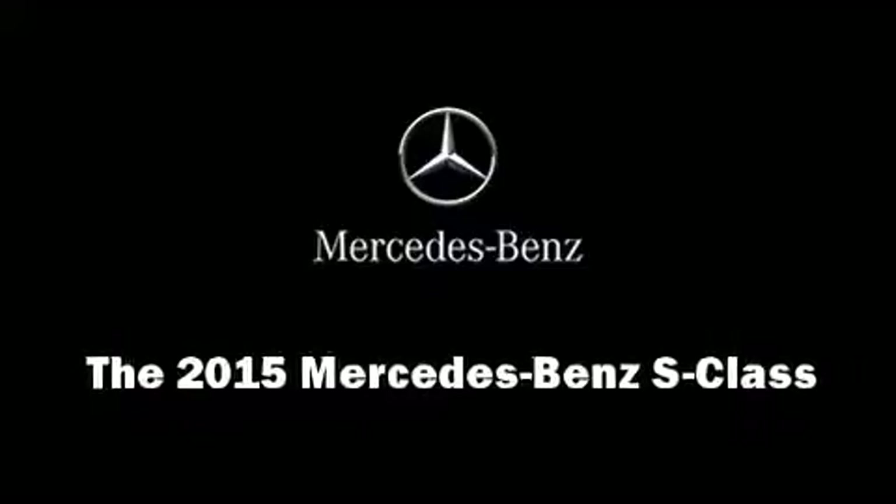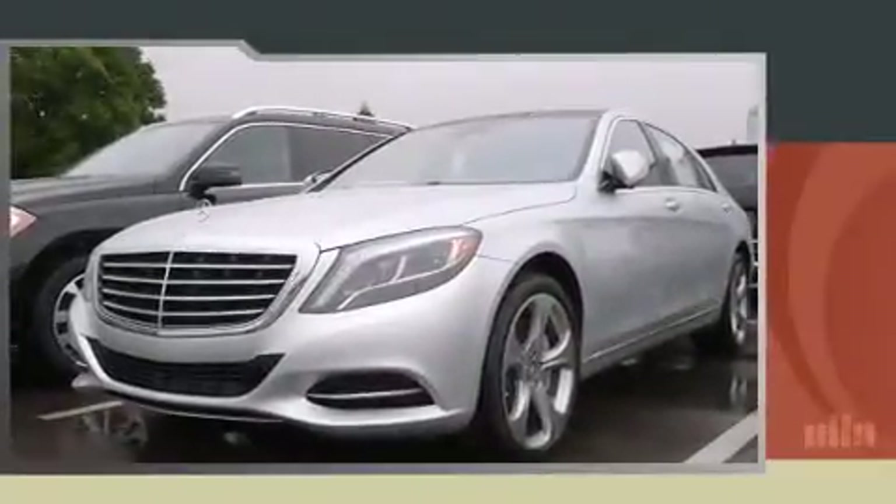Outstanding design defines the 2015 Mercedes-Benz S-Class. This four-door sedan is ready to drive off the showroom floor.